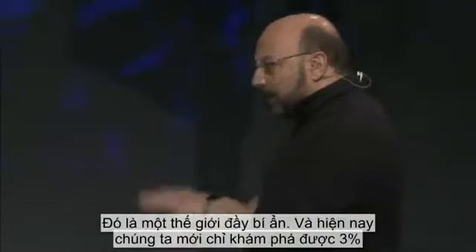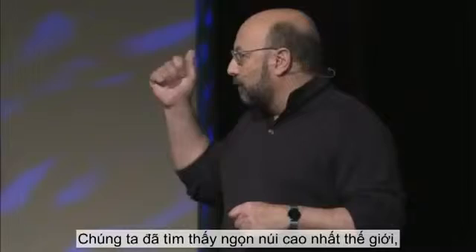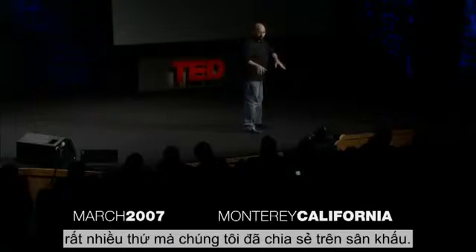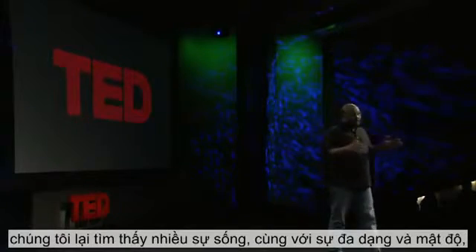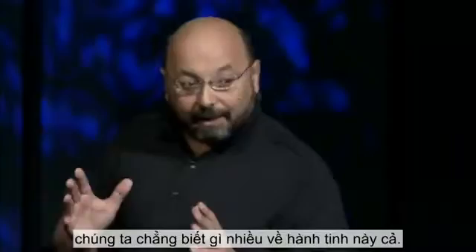That's the unknown world. Today, we've only explored about 3% of what's out in the ocean. Already, we found the world's highest mountains, world's deepest valleys, underwater lakes, underwater waterfalls. And in a place where we thought there was no life at all, we find more life — in diversity and density — than the tropical rainforest, which tells us that we don't know much about this planet at all.